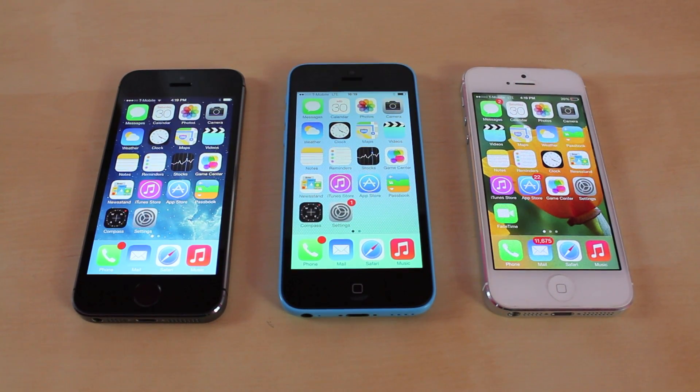Well, that's it for the speed comparison test between the iPhone 5S, the iPhone 5C, and the iPhone 5. Tell me down below what you expect from these. Does the results persuade your opinion to buy one of these phones compared to the other? If you guys have any questions or concerns, drop a comment. See you guys in the next one. This is JRProductionX signing off. Peace.